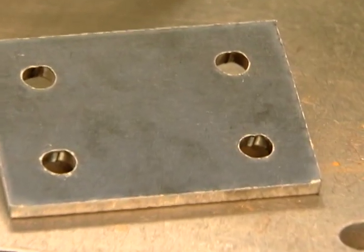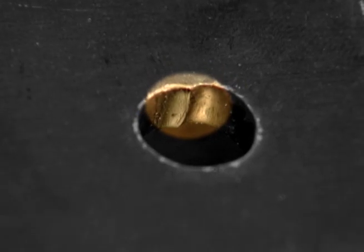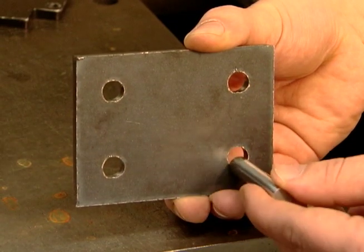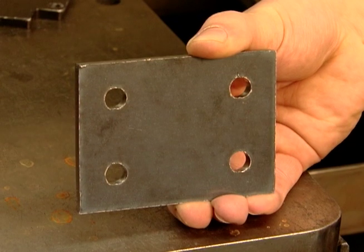Typically, two problems occur when cutting holes: a ding or divot, which creates an imperfection on the inside of the hole, and hole taper, where the hole does not have a consistent width from the top of the hole to the bottom. Both conditions prevent bolts from fitting in the holes and require costly secondary operations to correct.